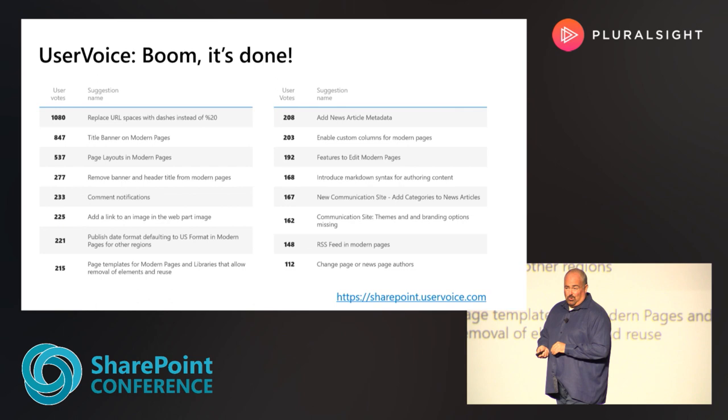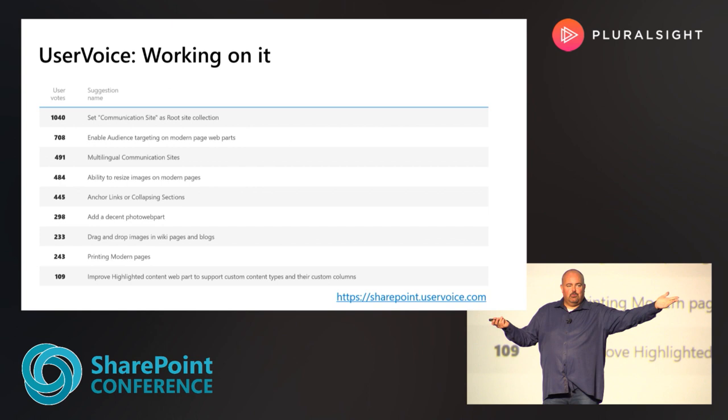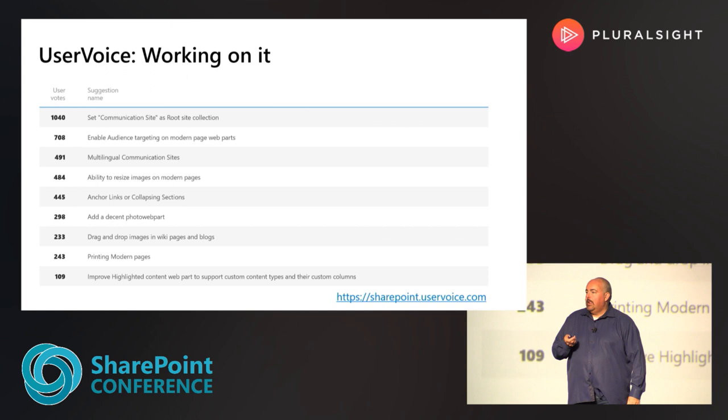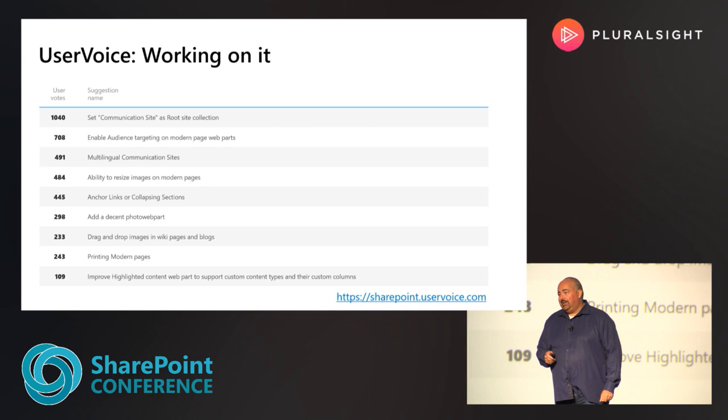Let's talk about things we're working on. Communication sites at the root — anyone excited about that feature? We're definitely working on that. Who went to DC's presentation on our multilingual solution coming out later this year? There's a great video stream with him and Julie talking about how we're going to deliver multilingual solutions for your intranet sites. I'm not going to go through all of these, but I will demo a few of them and Rachel's going to show off some more.